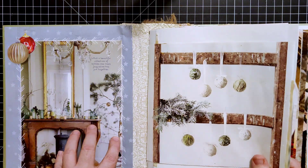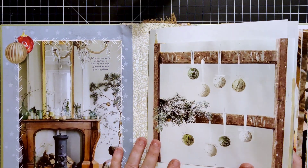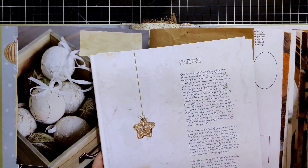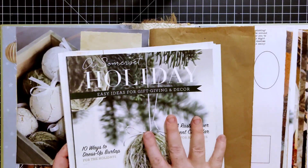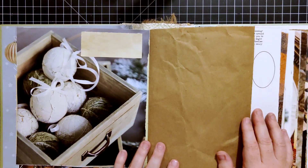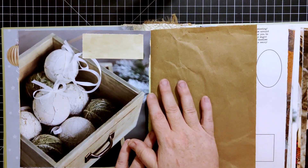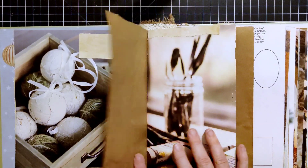For those who didn't watch the first video, what I did to put my journal together was I pulled pages out of Somerset Holiday — this is from 2021. You might still be able to find it. I got mine from Barnes & Noble. I pulled out pages that were gorgeous and used those as the main focal point pages in the journal.